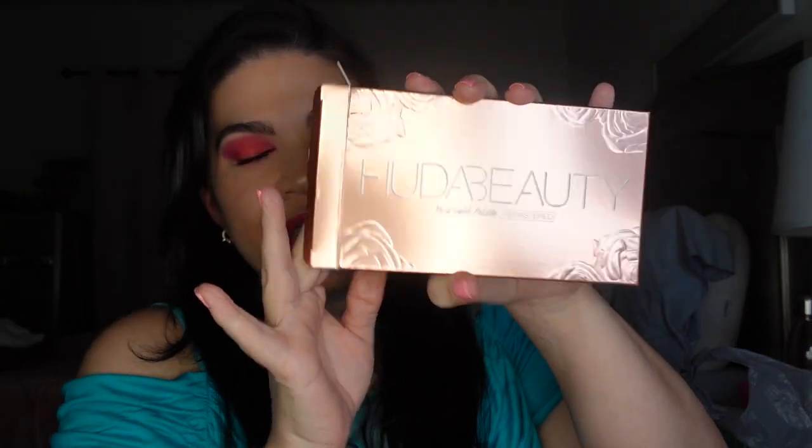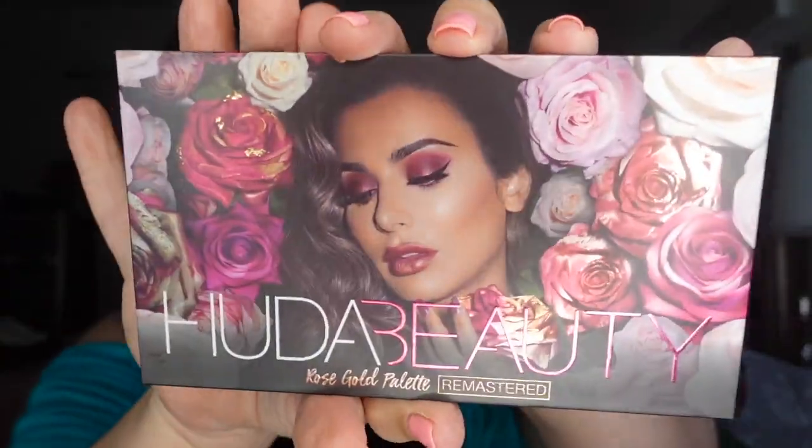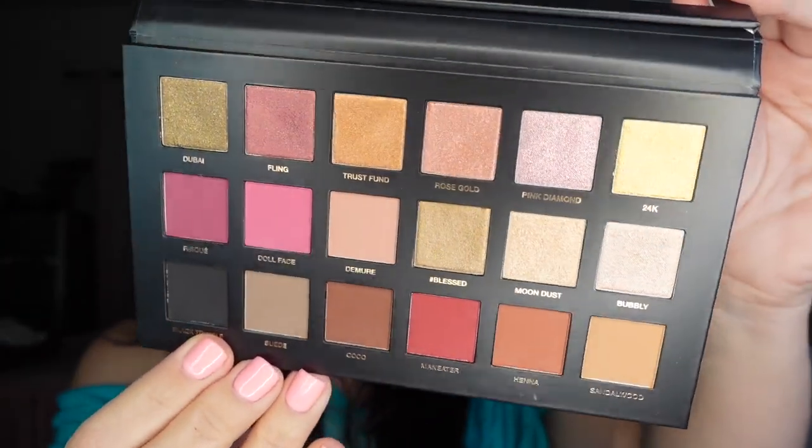Oh my god, I'm so excited! I think the whole reason I bought this mystery bag was to see if I was going to get this — the Rose Gold Palette, the remastered one. Look how pretty! Oh my gosh, this is so up my alley. I love it, love love! I can't wait to play with this. This palette is $65 — I'm so excited it came in here.